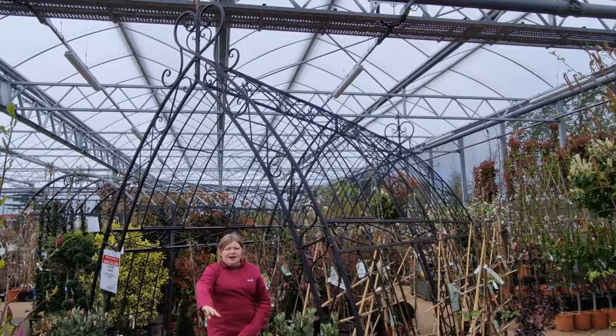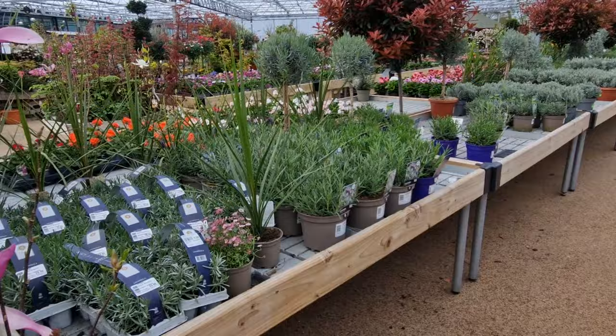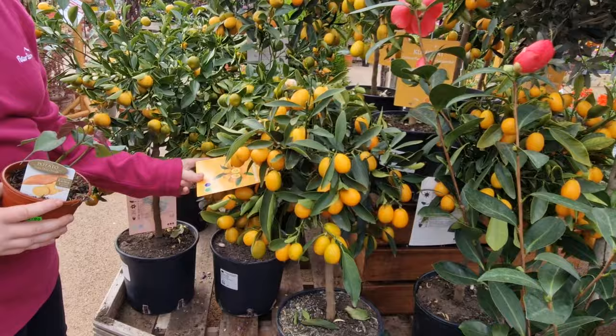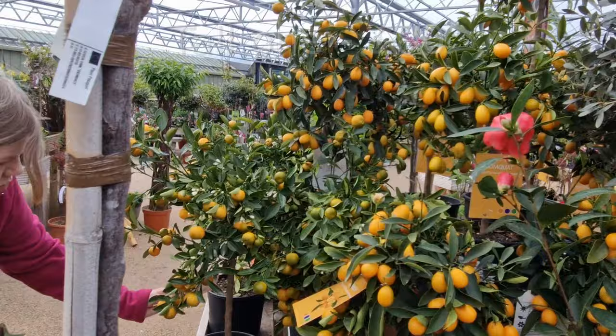But I get a lot of sweet peas up there. Kumquat - never grown a kumquat. Which are they? See a price on them?